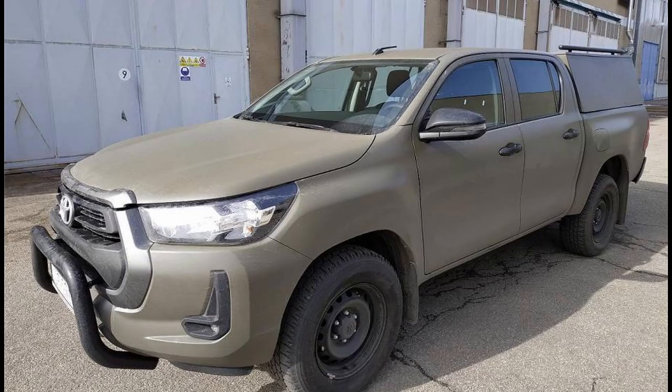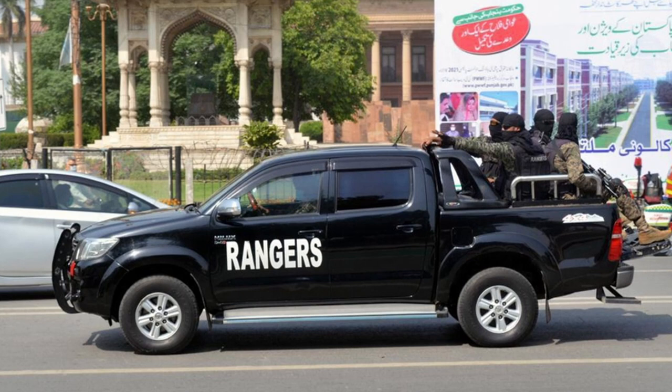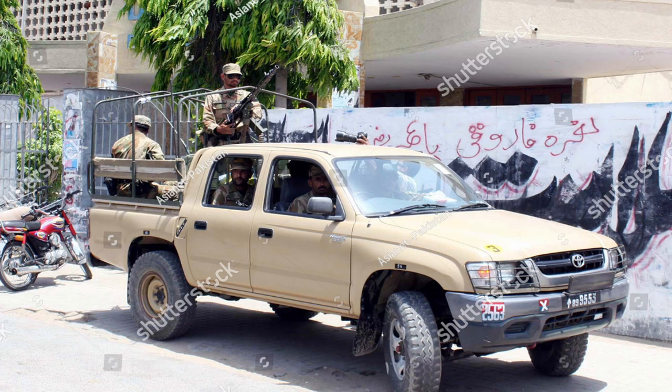We all know that Pakistan Army, Pakistan Rangers, Pakistan FC, or Levy Force use the Toyota Hilux. In areas where there are insurgency and terrorist elements and where there are attacks, soldiers and officers can be defeated.